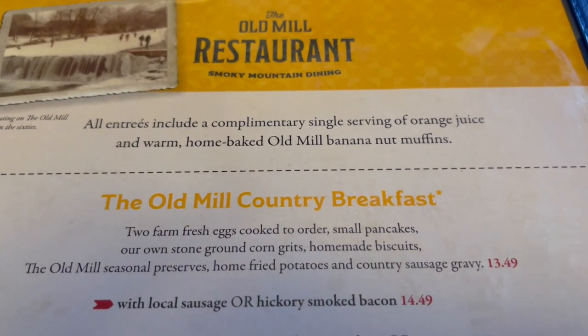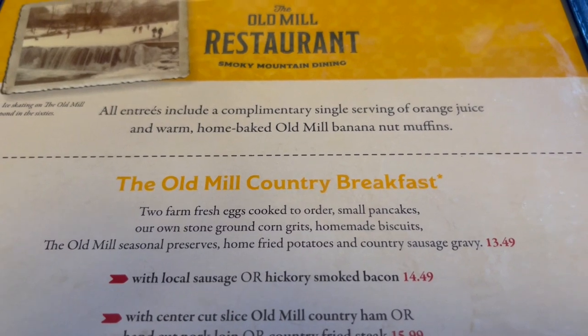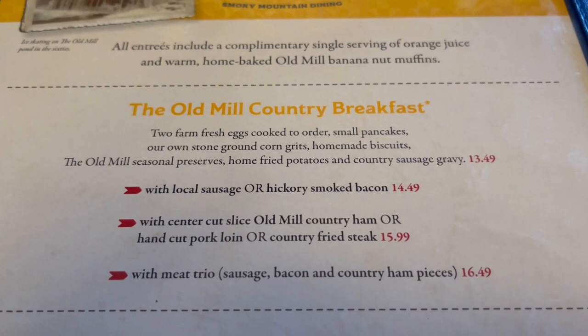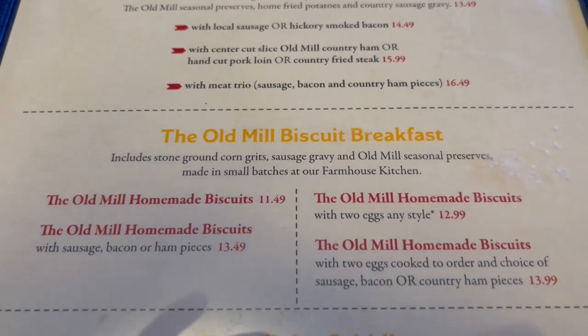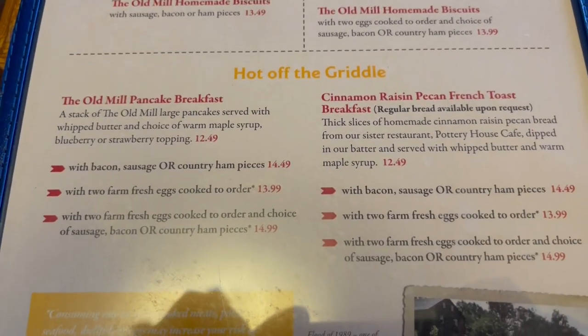All entrees include a complimentary single serving of orange juice and warm home-baked Old Mill banana nut muffins. This right here is the Old Mill country breakfast, and that comes with eggs, pancakes, grits, and biscuits — you can get meat for extra. The Old Mill breakfast biscuits are right here. Hot off the griddle, here are all the pancakes they offer.